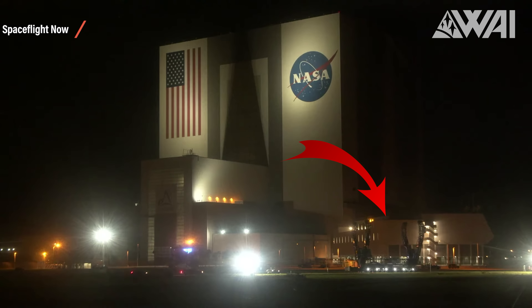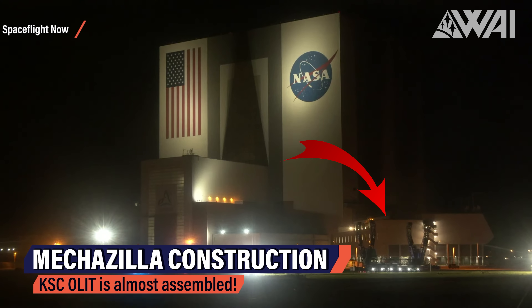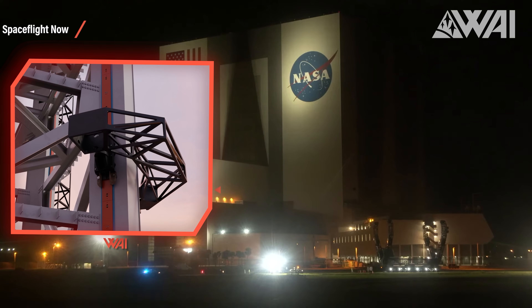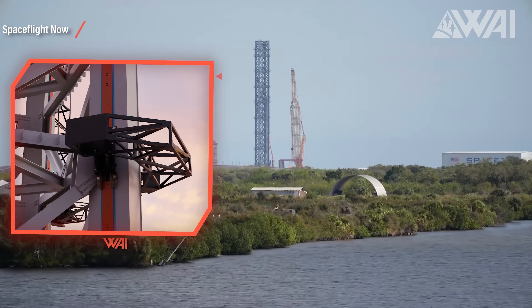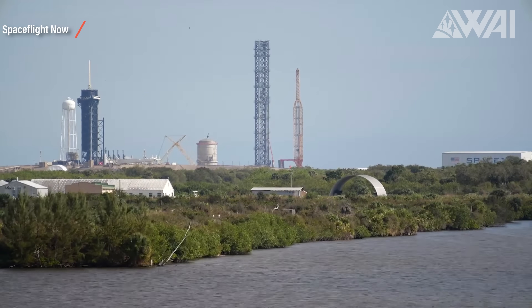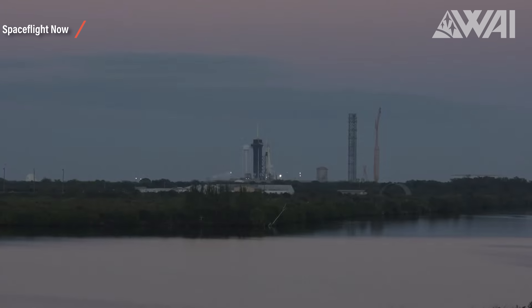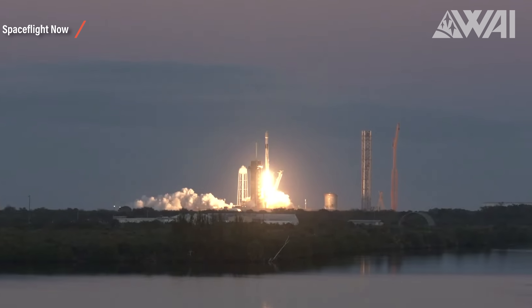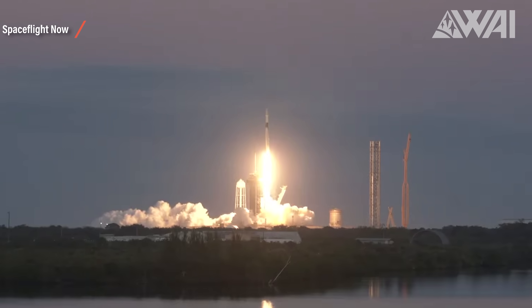On we go — we solved it. The Starbase launch site might be about to double soon. For this rabbit hole, we have to switch to Kennedy Space Center, Florida. Spaceflight Now was able to film this eight days ago: SpaceX rolled the chopstick carriage system to Pad 39A, marking a very important milestone in the construction of the second Mechazilla Starship catch tower at KSC.